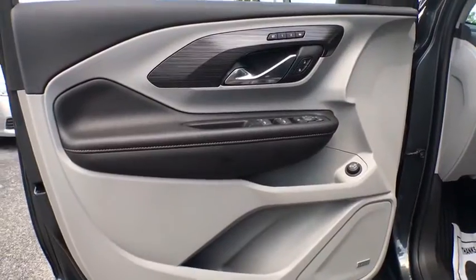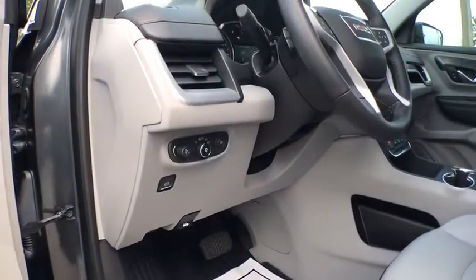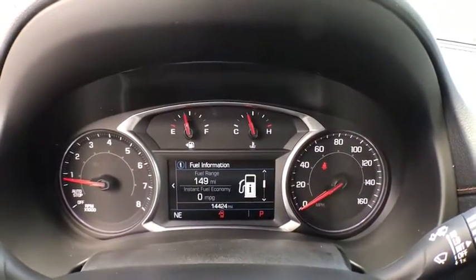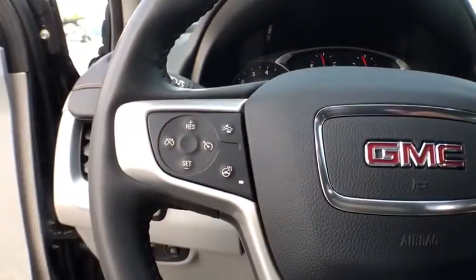This vehicle has less than 15,000 miles. Here are some of this vehicle's great options: power liftgate, navigation system, backup camera, traction control, dual airbags.